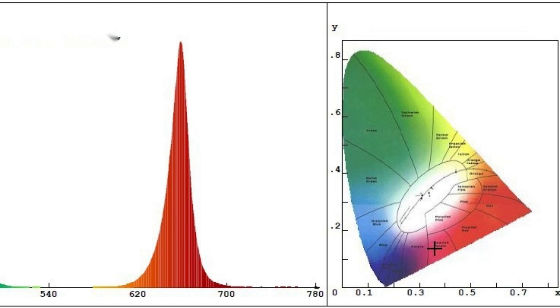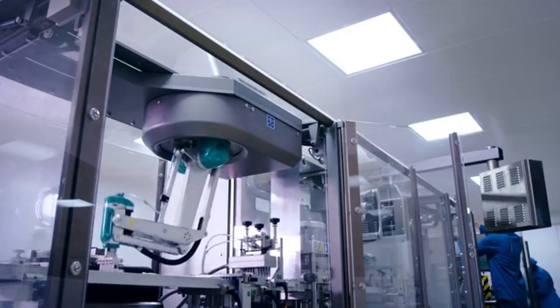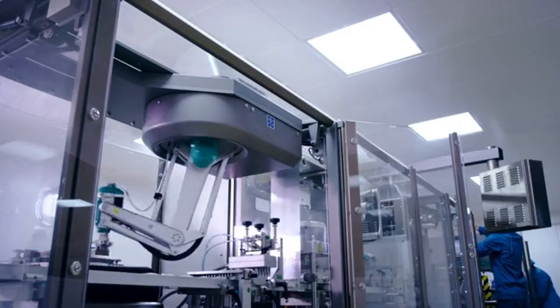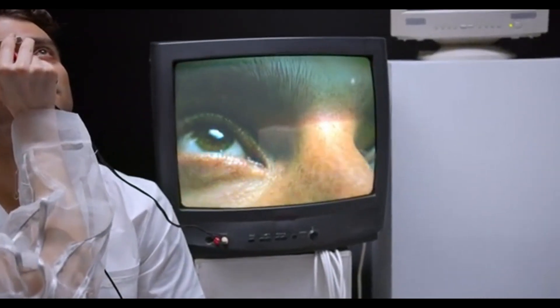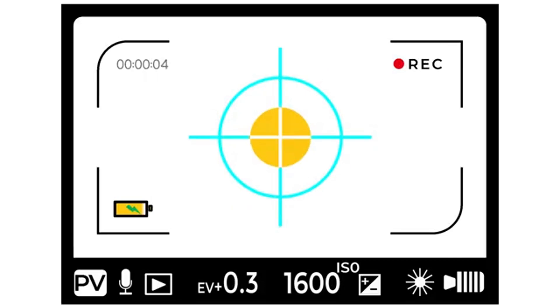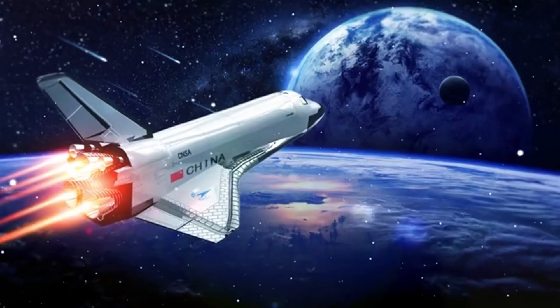HyspIRI, United States. The estimated launch for the Hyperspectral Infrared Imager, HyspIRI, is 2024. It will be equipped with the VSWIR imaging spectrometer with 60M GSD. Spectra ranges 0.39 to 2.6 ohm.